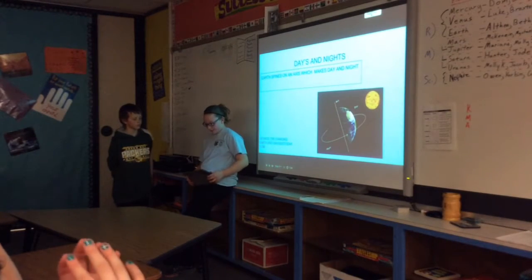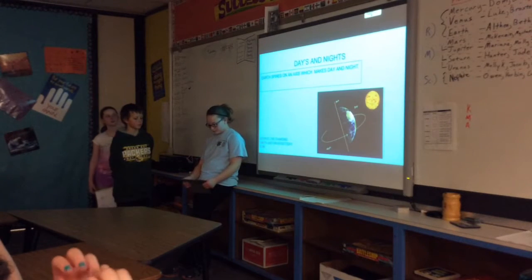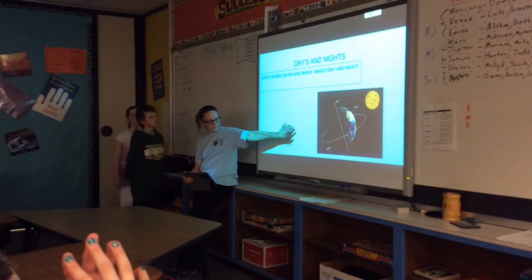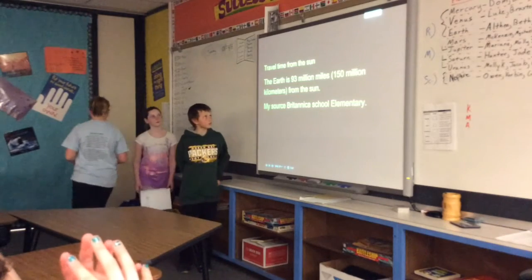Earth spins on its axis, which makes days and nights, with parts of Earth facing toward or away from the Sun.